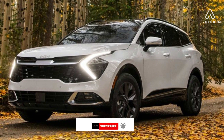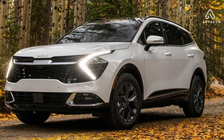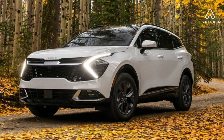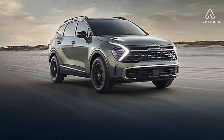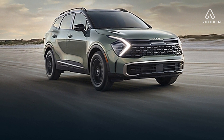Get ready to be blown away by the all-new 2024 Kia Sportage, a compact SUV that redefines the standards of style, performance, and technology. With its sleek exterior, luxurious interior, and powerful engine options, the Sportage is sure to turn heads wherever you go.